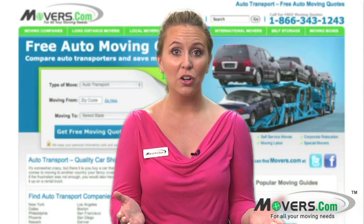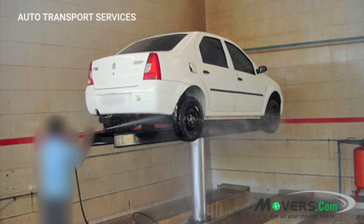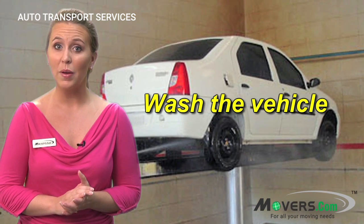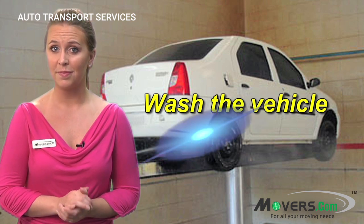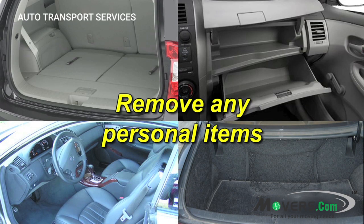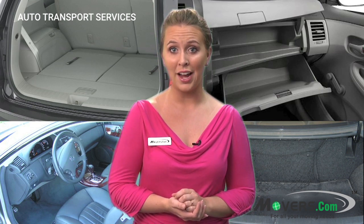Whether you're shipping your auto domestically or internationally, there are several things you'll need to do before your vehicle can be shipped. First, wash the vehicle for accurate inspection. Since the vehicle will have to be inspected before it is shipped, have it washed and cleaned to ensure accurate inspection. Second, remove any personal items. Since autos won't be able to ship with personal items inside, go through your vehicle, including the trunk, and remove any valuables, documents, and other items.